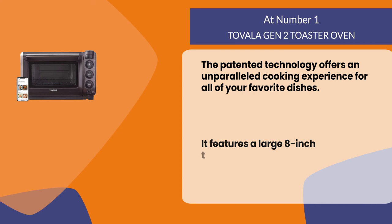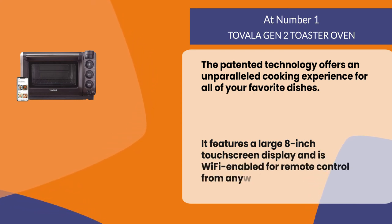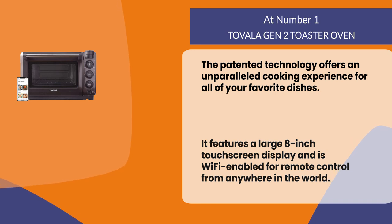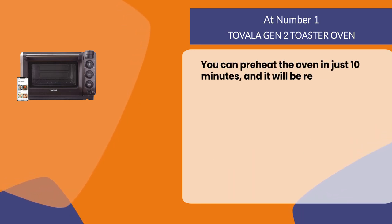It features a large 8-inch touchscreen display and is Wi-Fi enabled for remote control from anywhere in the world. You can preheat the oven in just 10 minutes and it will be ready when you are.